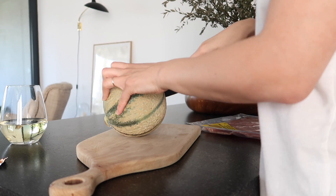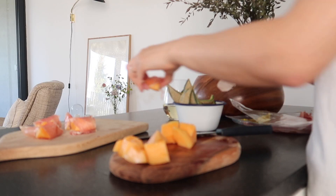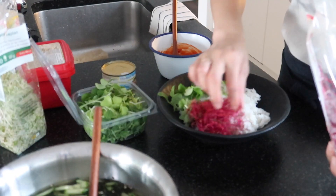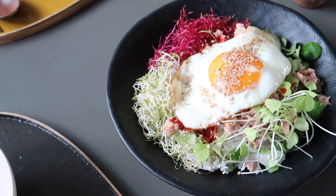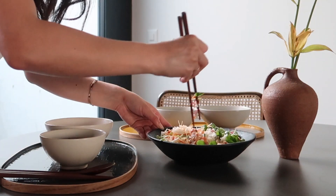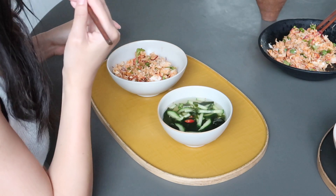When the hot weather continues, I don't have a good appetite and don't want heavy meals. So I prepare my go-to summer menus that are easy to cook, cool and fresh and use less or no heat. What are your favorite summer meals? Please let me know yours in the comments.